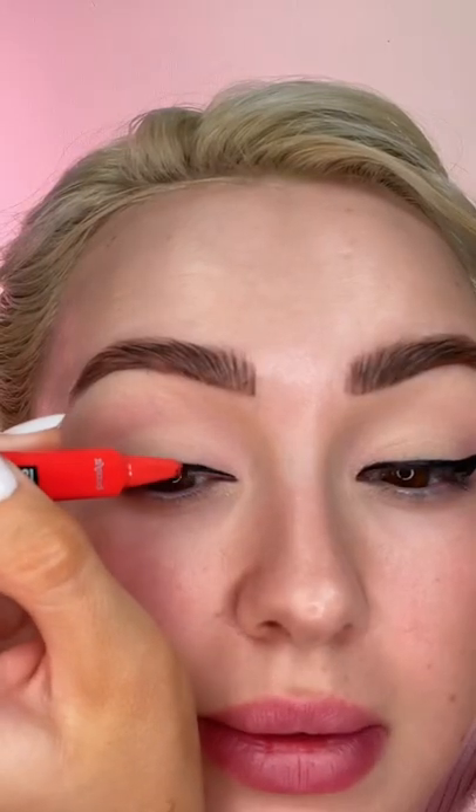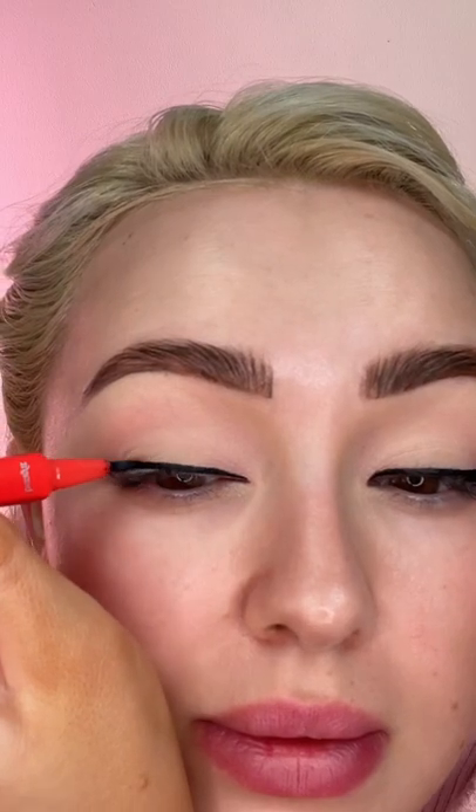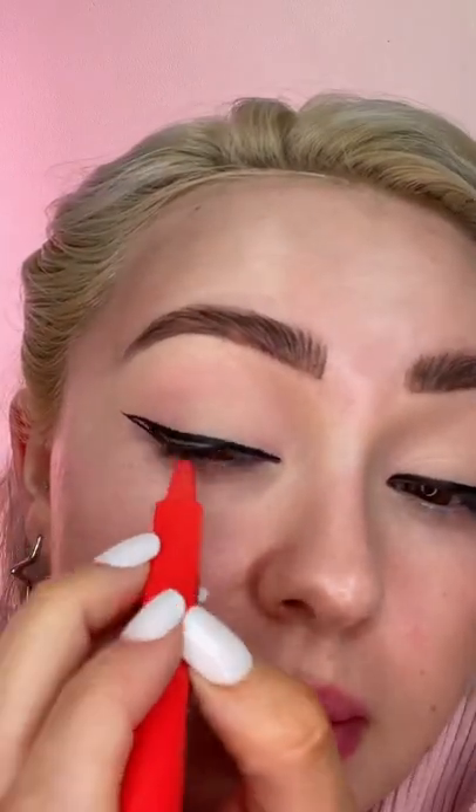Neaten this up and fill it in — neaten it up a bit. And that's the eyes all done, literally easy peasy. I really love this eyeliner.